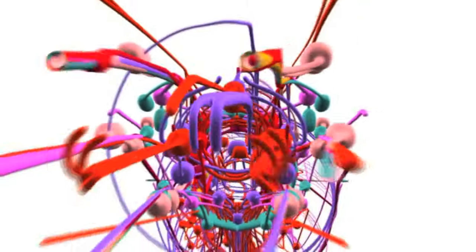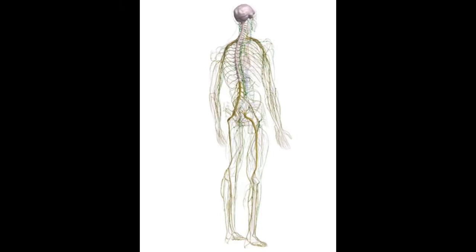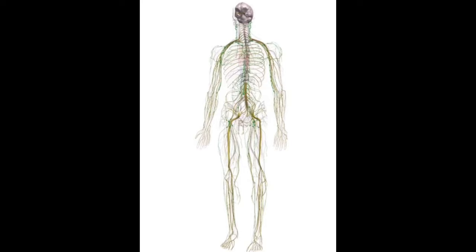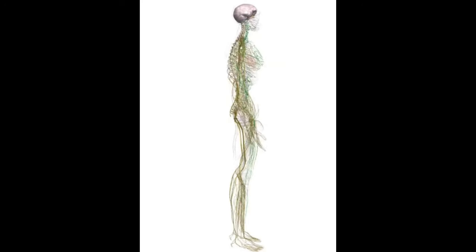The organism's neural circuit, made up of only 302 neurons, is extremely primitive, especially when compared to the approximately 100 billion neurons and the 60 trillion connections between them, known as synapses, that make up the average human brain.